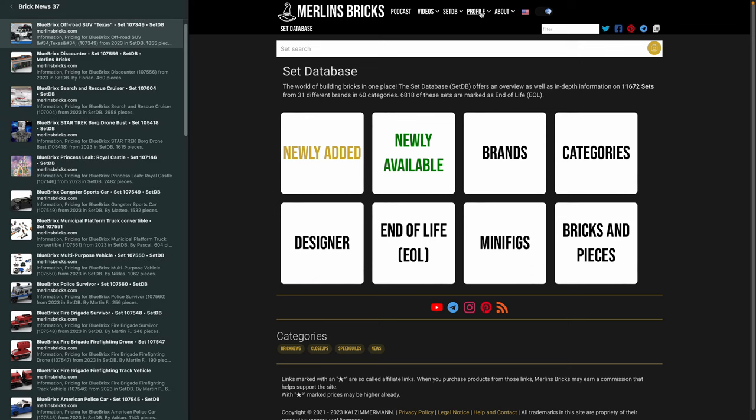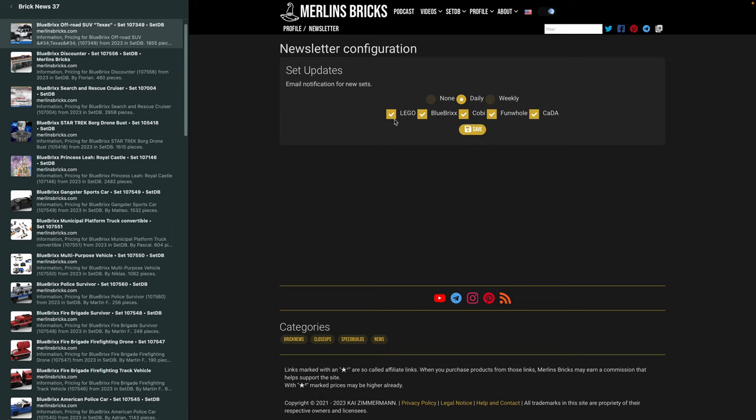You now have a profile function on the site where you can maintain your own collection of sets from Lego, but also from all the other brands we cover here. You can define your favorites, availability alerts, price alerts, stuff like that. There's also a newsletter function where you get an automated email, and you can configure daily or weekly updates on new products from Lego, Cobi, Funhole, Kader, and a select range of brands.